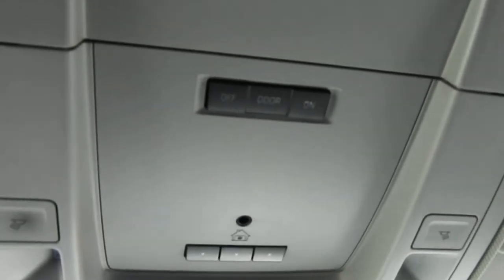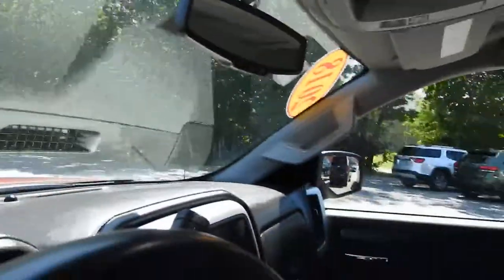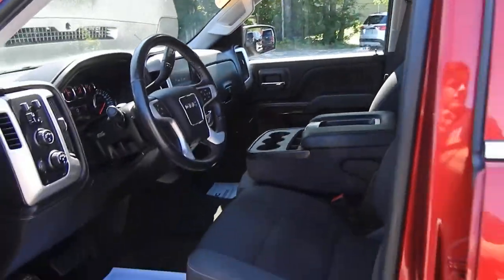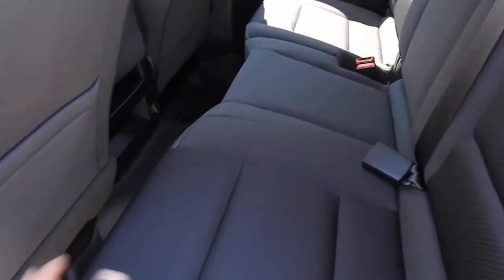On the roof you have controls for your interior lighting and up to three different garage door clickers. The rear seat here — this is the double cab — has plenty of leg room for passengers. These seats also lift right up if you need the extra floor storage space.